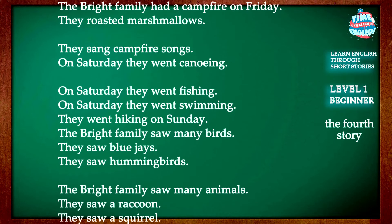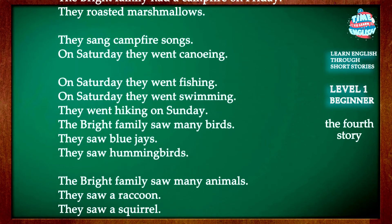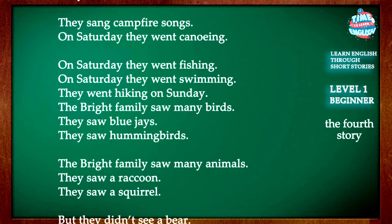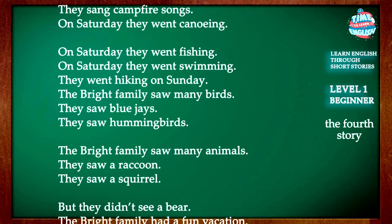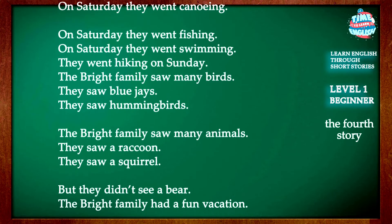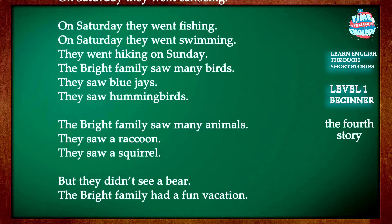They went hiking on Sunday. The Bright family saw many birds. They saw blue jays and hummingbirds.